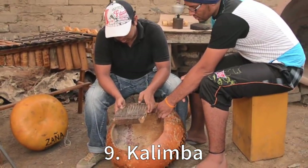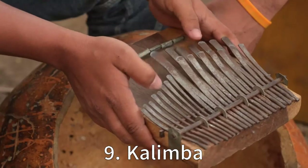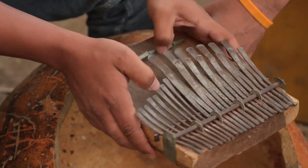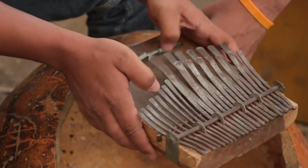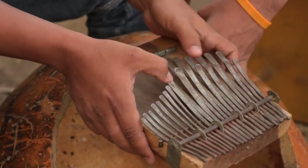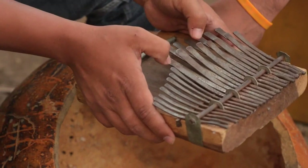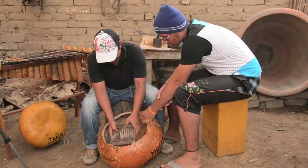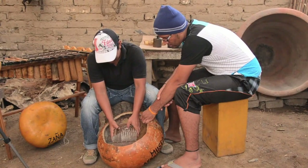Nine: Kalimba. Also known as the thumb piano, the kalimba takes us on a historical journey back to ancient African musical traditions. The modern kalimba was innovated by Hugh Tracy in the mid-20th century, but its soulful tunes echo thousands of years of culture. Compact and charismatic, the kalimba is a little instrument with a big voice.